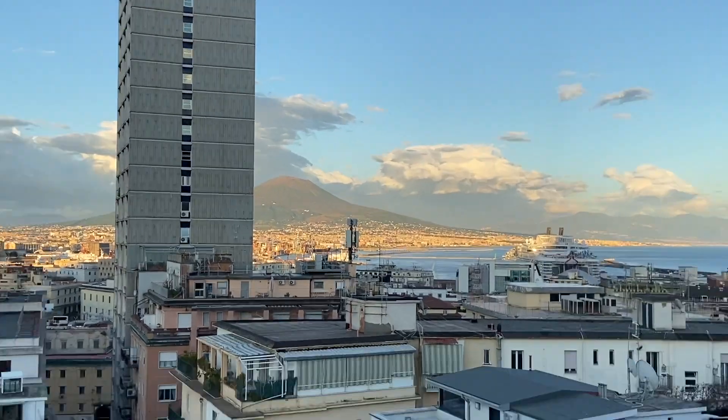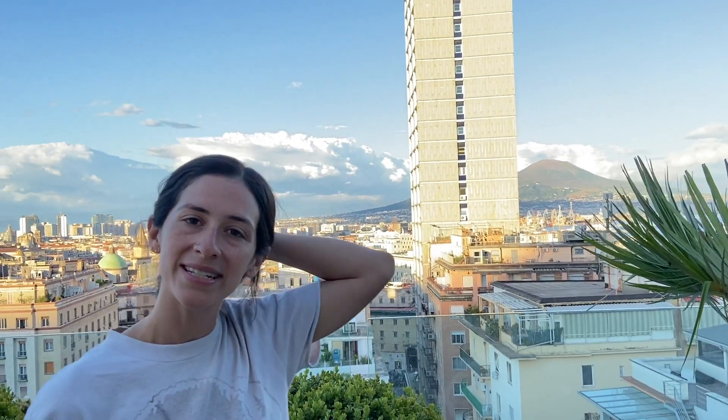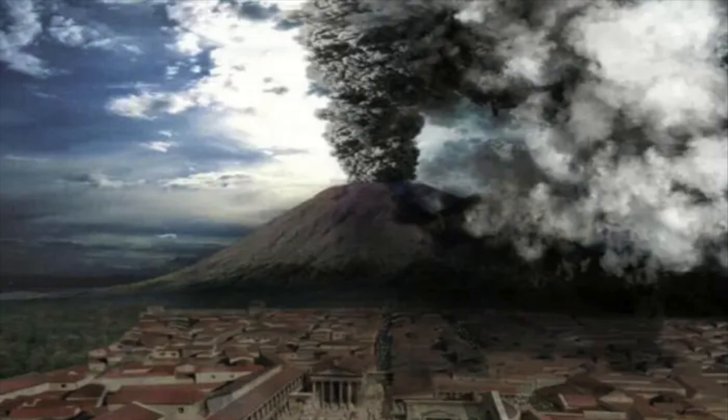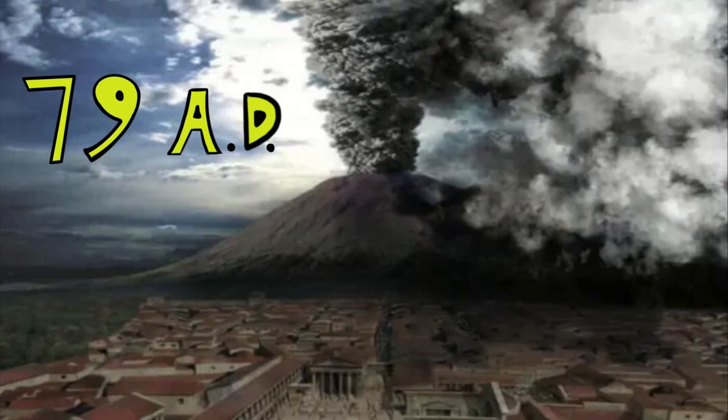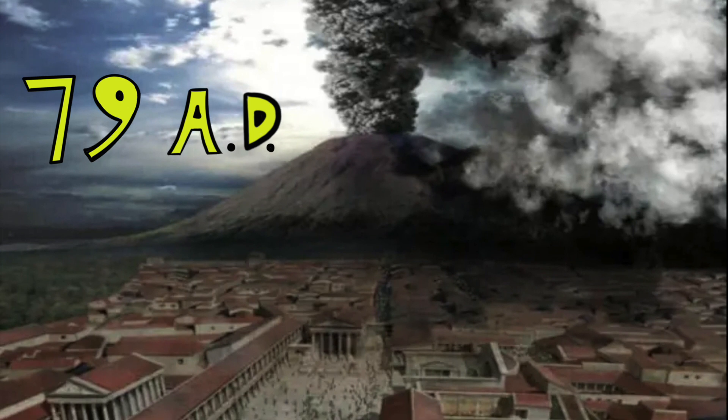Everyone, I'm currently in the city of Naples, Italy, and right behind me is Mount Vesuvius. Mount Vesuvius is a stratovolcano, and it's known for the eruption in 79 AD that buried the entire Roman city of Pompeii in volcanic ash and debris.